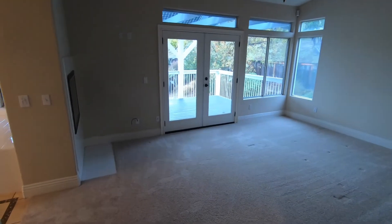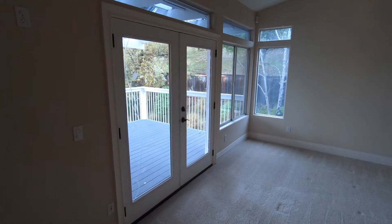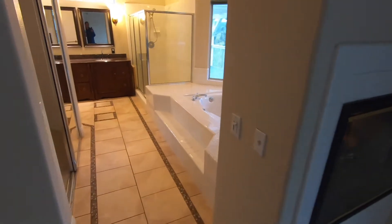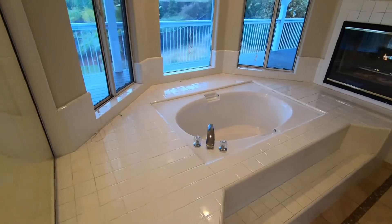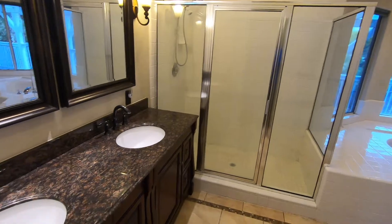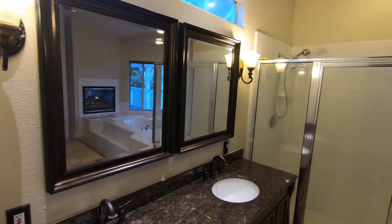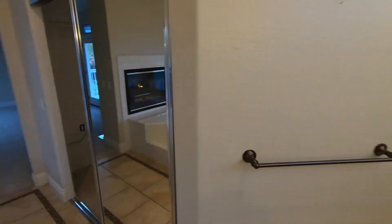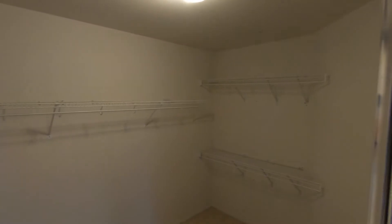Entrance to the master bedroom upstairs with a ceiling fan. Entrance to a beautiful deck, which we'll see in a second. Fireplace. Very nice, beautiful master bathroom with a nice sunken tub on the other side of the fireplace, a separate large shower, dual sinks, and dual mirrors. Walk-in mirrored closet with a good-size walk-in closet and plenty of shelving.